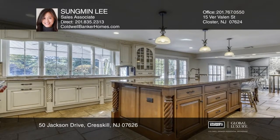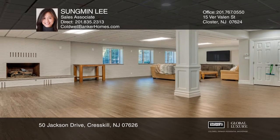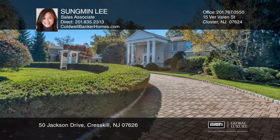This fabulous home features top-rated schools and close proximity to New York City. To see this home in person, schedule a tour with Sung Min Lee.